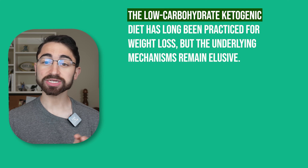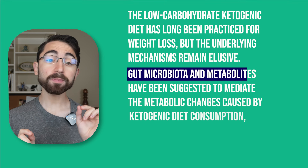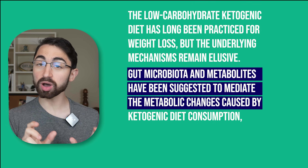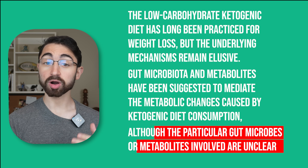The low-carbohydrate ketogenic diet has long been practiced for weight loss, but the underlying mechanisms remain elusive. Gut microbiota and metabolites have been suggested to mediate the metabolic changes caused by ketogenic diet consumption, although the particular gut microbes or metabolites involved are unclear.